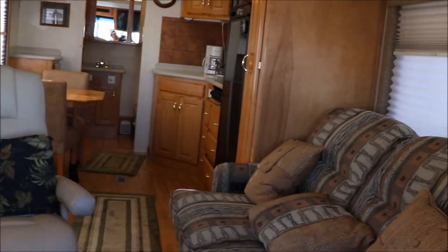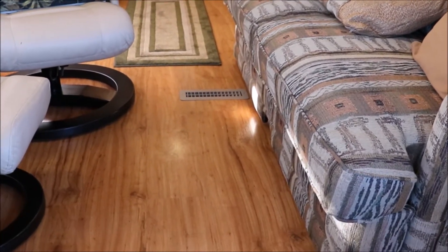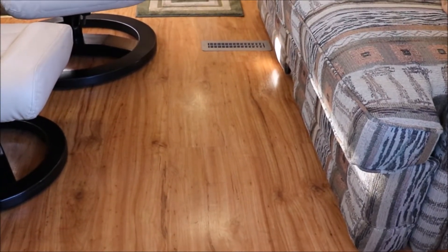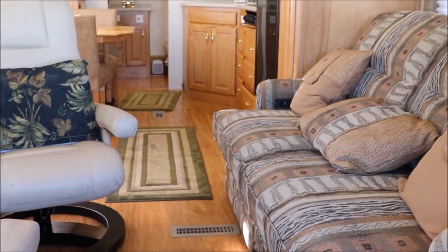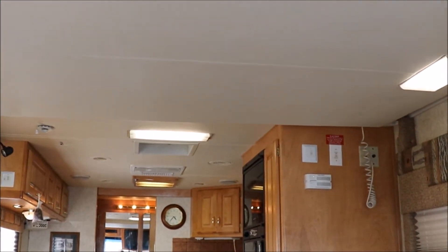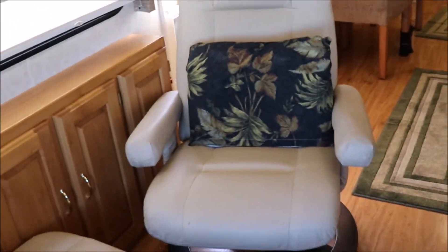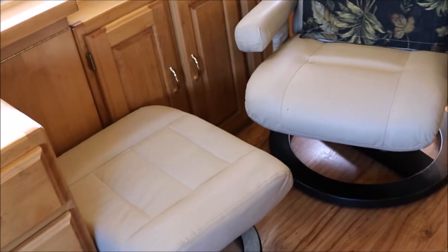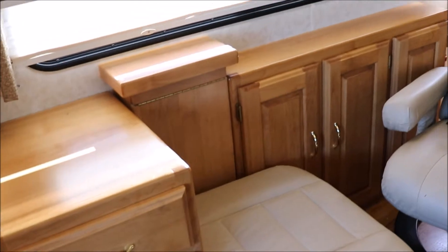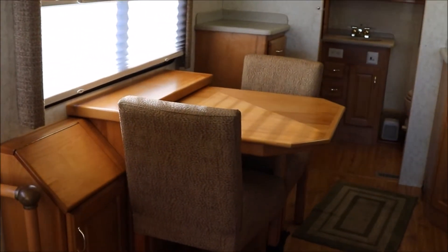Looking back through the coach, this gentleman had all the carpet removed and replaced with laminate flooring. This thing is in very, very nice condition — they're hard to find, so this one won't last long. You have a Euro recliner with an ottoman, some storage space, and a little table that folds up. Of course, you have the dinette table as you come back through.